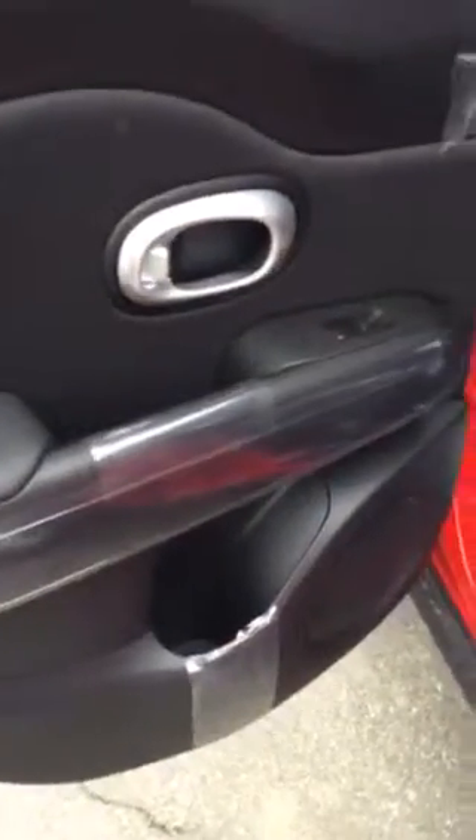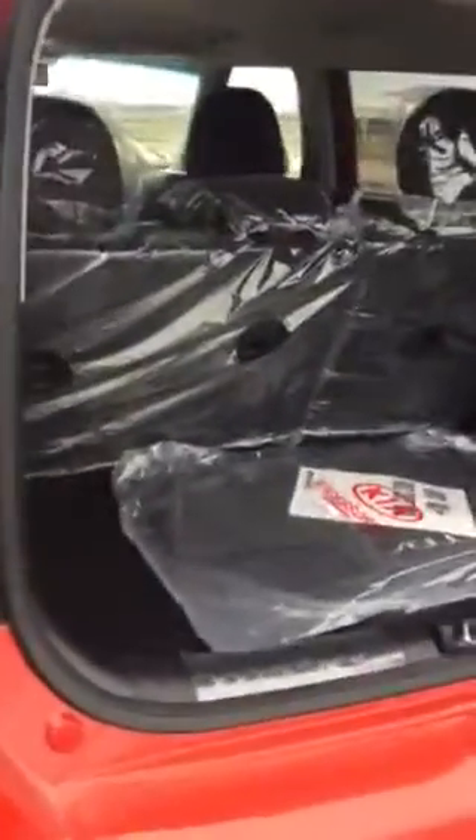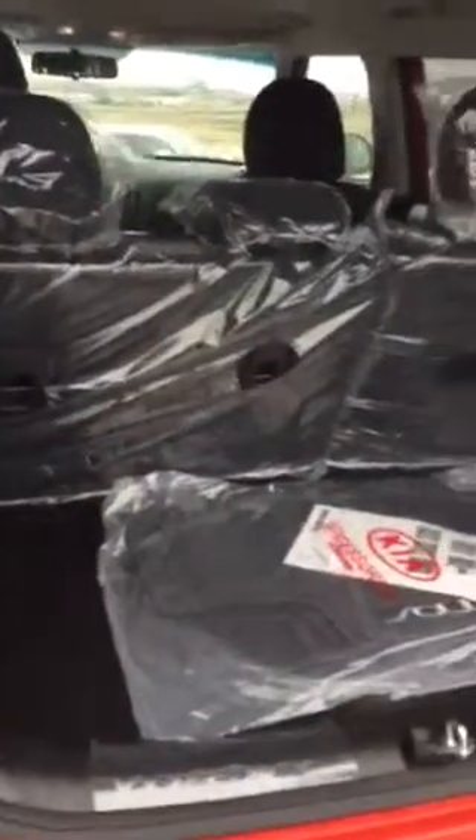Moving to the back seat, you'll see it's still fully covered in plastic and has never been sat in. The door also has a bottle holder. It also has a locking gas cap, which is a nice feature, and the cargo area has a ton of room for your golf clubs.